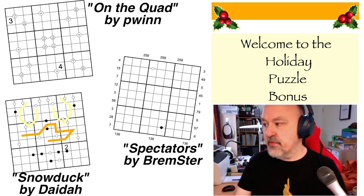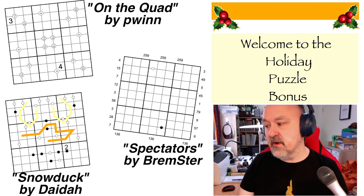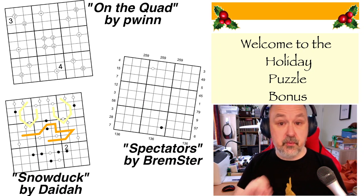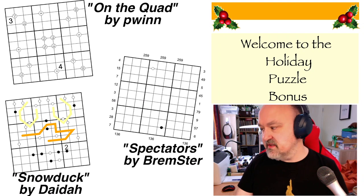The three puzzles, which you can see here, are 'On the Quad' by Pwin, 'Spectators' which is one of my very early puzzles, and 'Snow Duck' by Dida. I'm going to pause the video while I reset the screen to the first puzzle, and then we'll jump into that one.